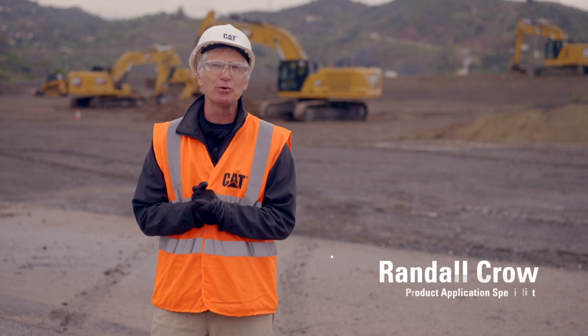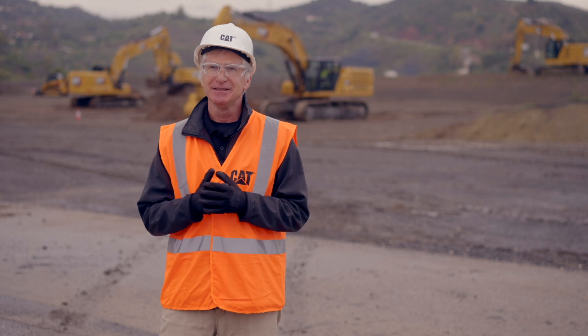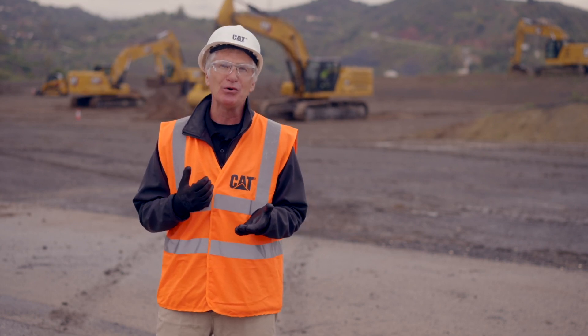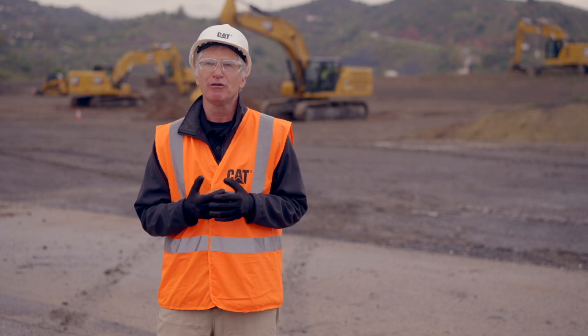Hi everybody. My name is Randall Crowe. I'm a product application specialist here in Europe, covering our small excavator lineup and our medium excavator lineup. As you can see, we're on a variety of job sites today. On a job site, there are literally hundreds of tasks. Those tasks usually revolve around safety, operator comfort, proficiency and efficiency, as well as productivity.